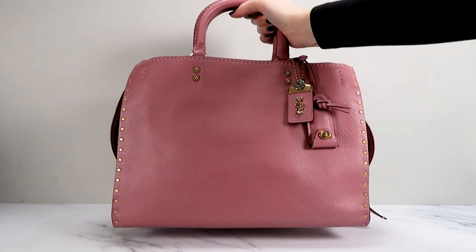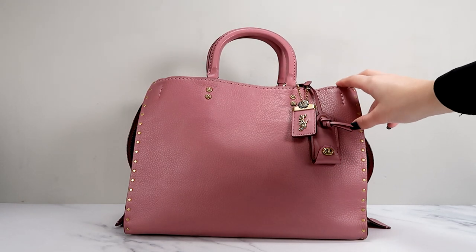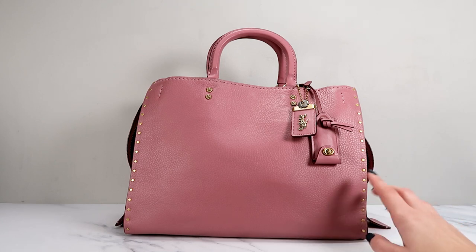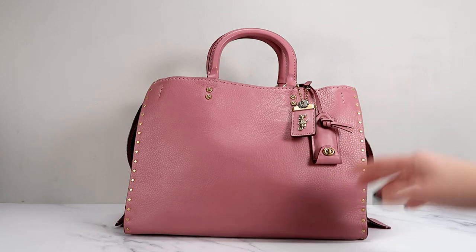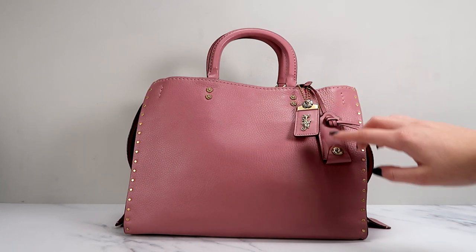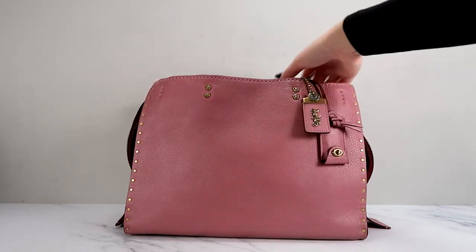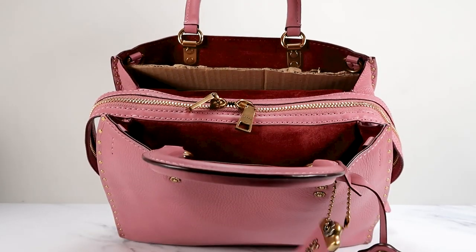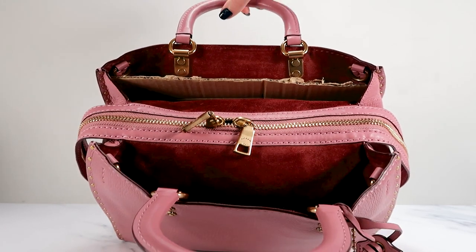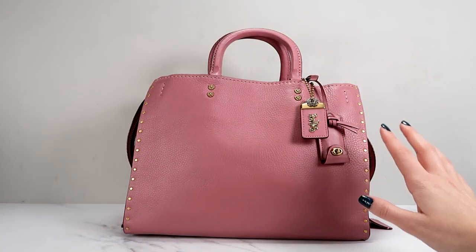Let's continue with the Rogue 31s. Here is another one. This one is in — I think it's just the rose pink color. I don't know if they made this one before; I've never seen this color in the border rivets edition. Because it has the border rivets, it also has the little rose rivets and the rose on the hang tag. This is a beautiful bag. It's got oxblood on the back of the hang tag, and oxblood inside as well. It has brass hardware, which I think looks quite pretty with the pink.